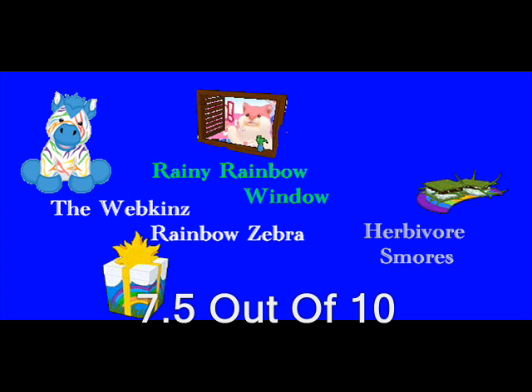The Webkinz Rainbow Zebra, with its rainy rainbow window — and just by the way, the background in that window I put in myself, so it does not come with that background on Webkinz. My mind just keeps going blank whenever I do these reviews. But anyways, this pet I believe is a decent pet. It's a nice addition to all the horses out there. I wouldn't exactly recommend this to anybody because there are better Webkinz out there. This Webkinz gets a respectable rating of 7.5 out of 10.